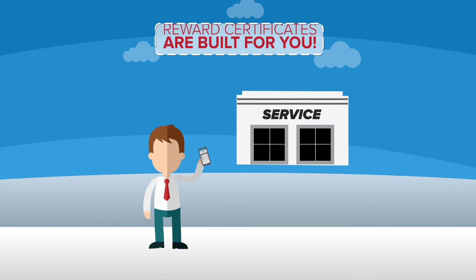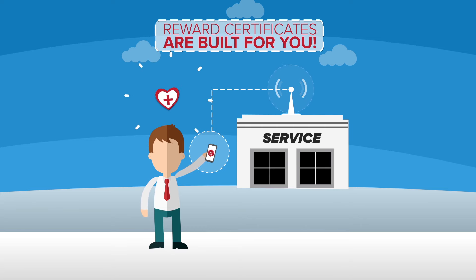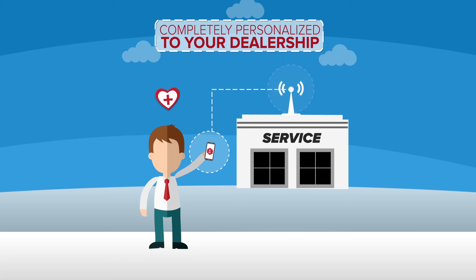And the best part is, these reward certificates are built for you based on what you want to reward them with. You give them what you want to give them. It's completely personalized to your dealership.